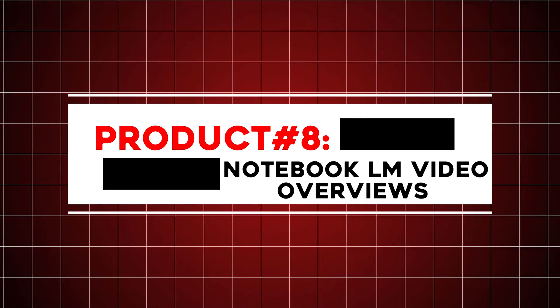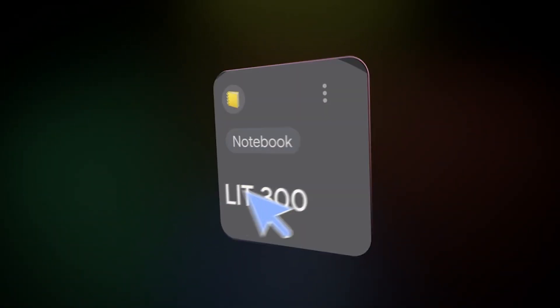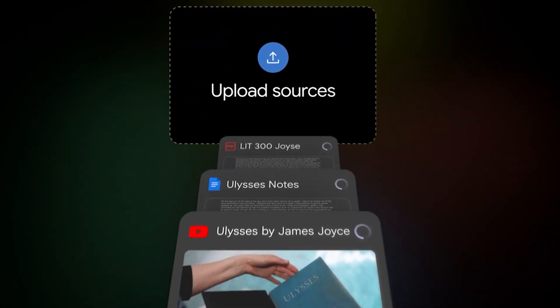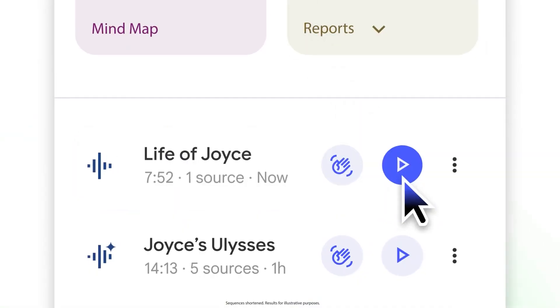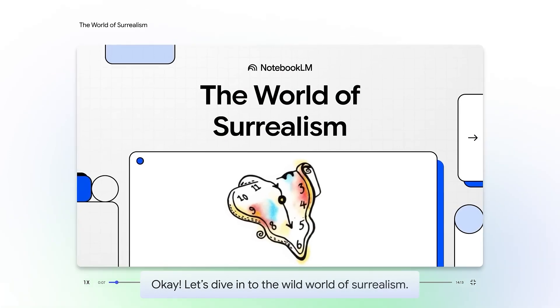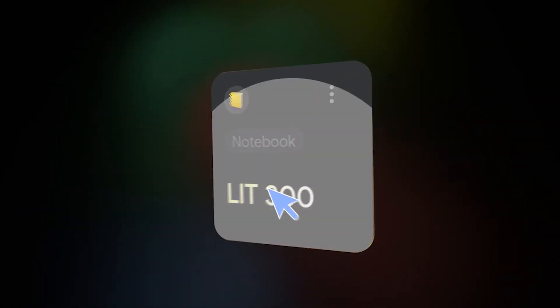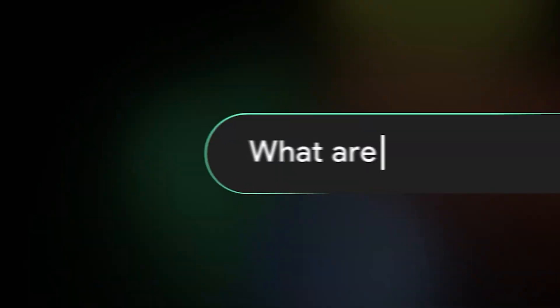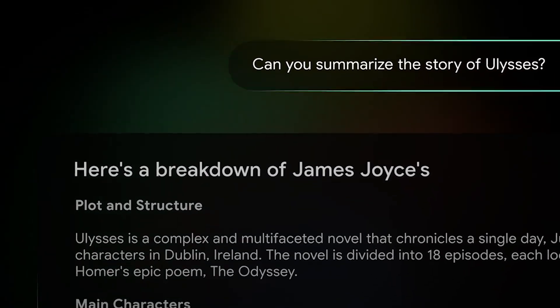Product number eight: Notebook LM Video Overviews. This new feature changes how users interact with complex information by turning documents into narrated slide presentations. The tool automatically pulls out key visuals such as diagrams, quotes, and figures, and adds synthesized narration to make educational videos easy to follow. Video overviews are ideal for visual learners, helping abstract ideas feel concrete and understandable.